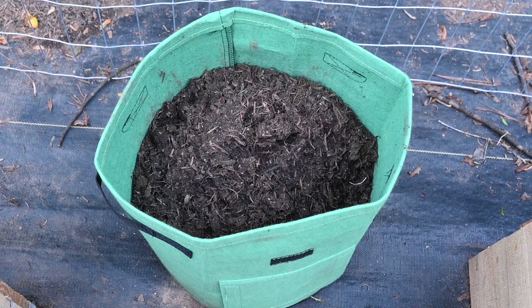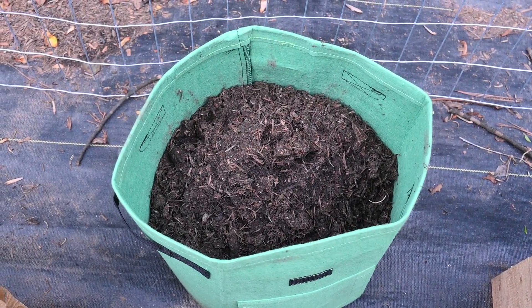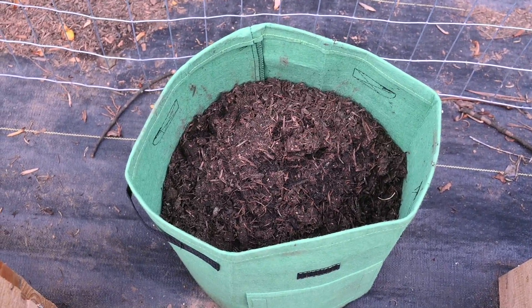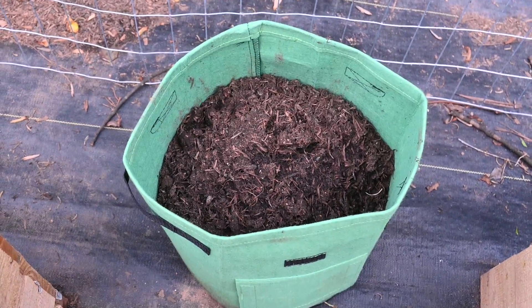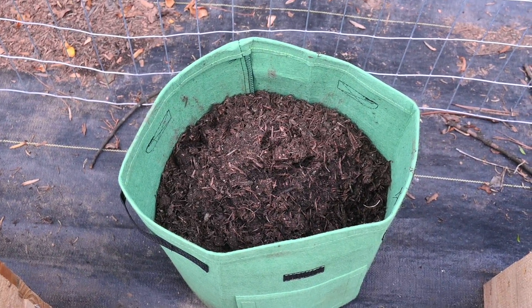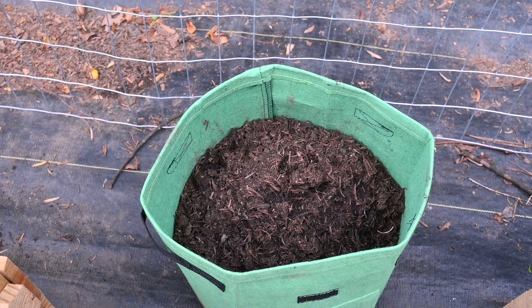I remounded my potatoes with some mushroom compost on top because the shoots were starting to stick out. I've never done potatoes before so this is a learning process for me. I just mounded up some more dirt, which is what they say to do - I think you want to mound about three times total.